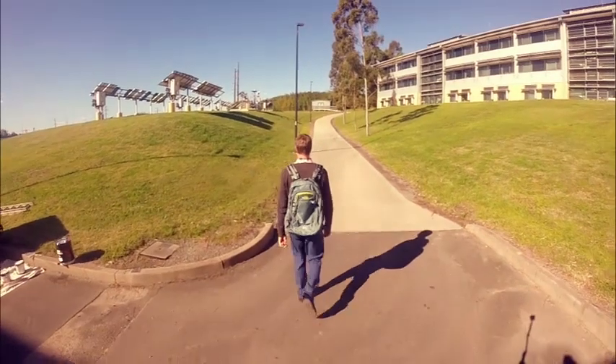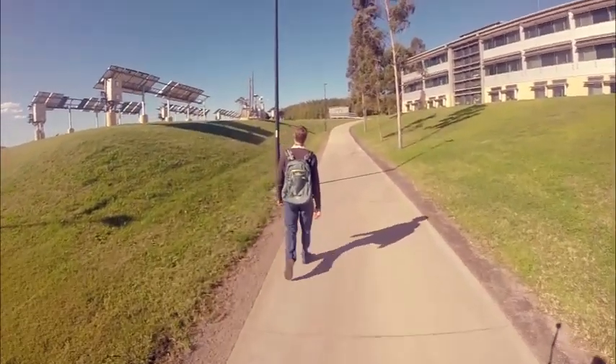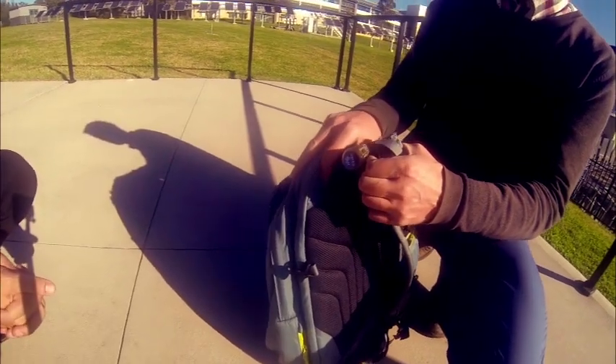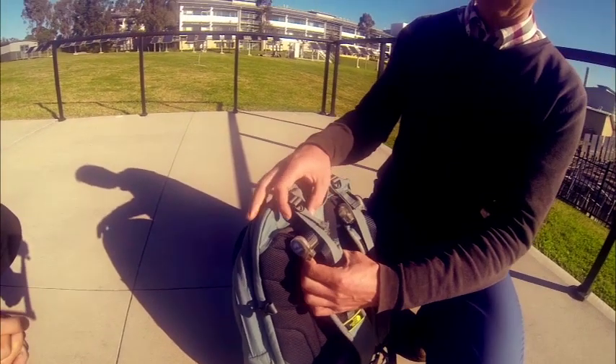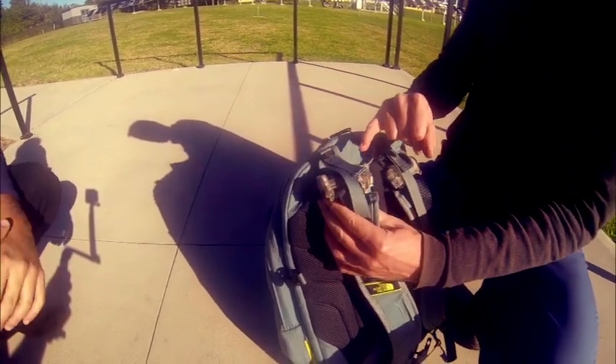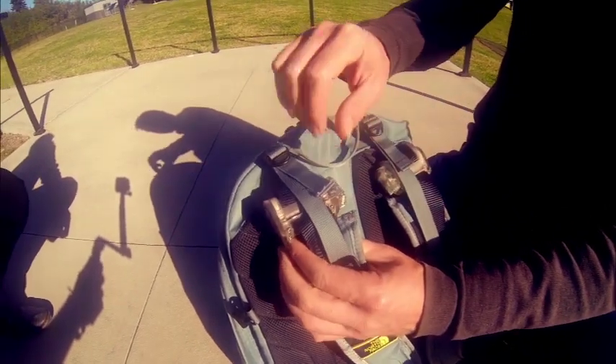So how does it create electricity? It's all to do with movement. The roller in the backpack strap turns as the backpack bounces up and down. Inside the roller is a small DC generator that produces the electricity. The electricity then flows through the USB port built into the side to conductive fabrics that are seamlessly integrated into the bag.